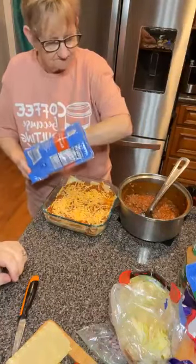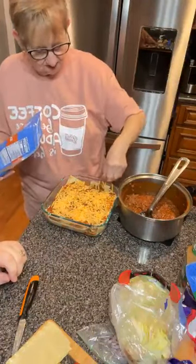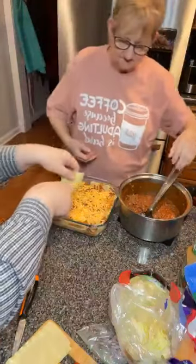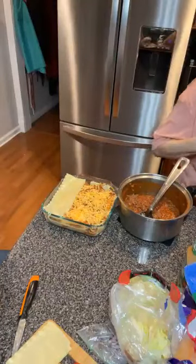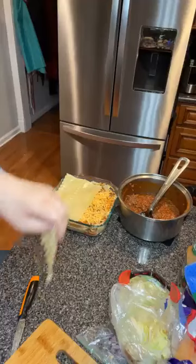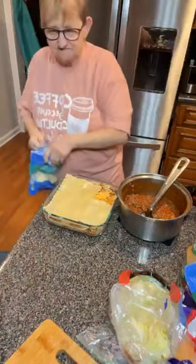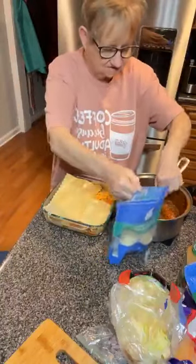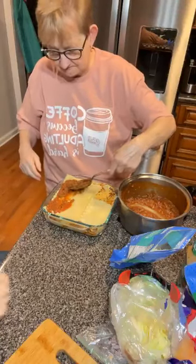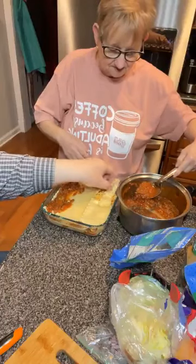Cheddar makes it better. You want the mozzarella? Mozzarella on top. Here's your last of your noodles, Mama. You need to fix them up. I think the bowl's gonna be full. This one's got a double layer. I don't know how we end up with a double-layered noodle. Let's cut that off and just leave that right there.